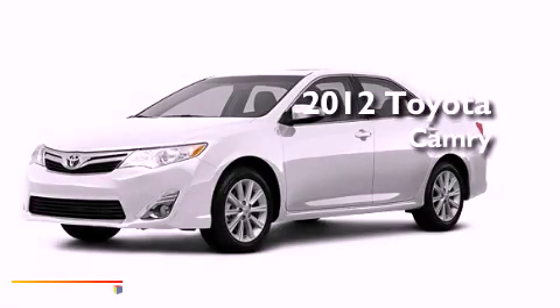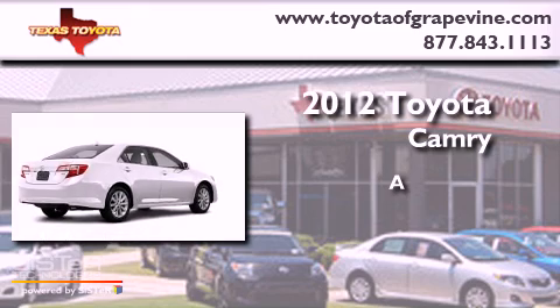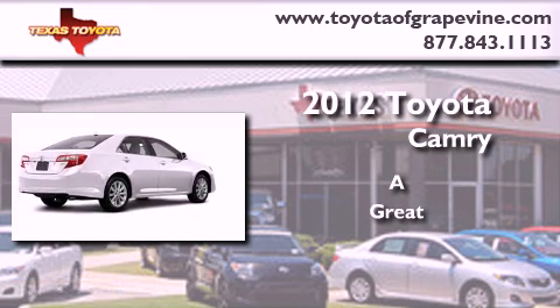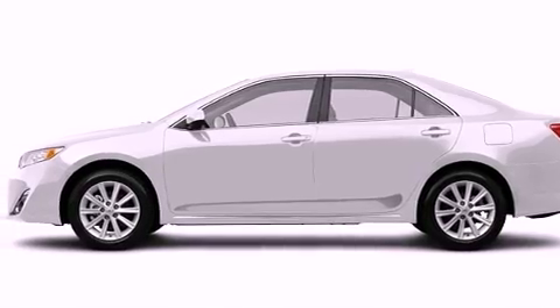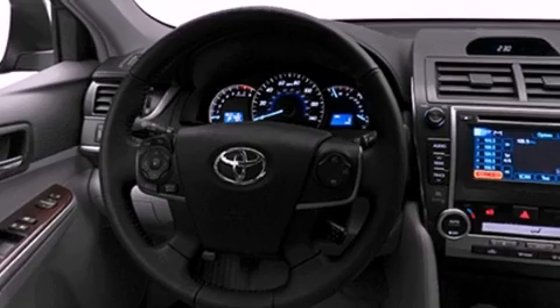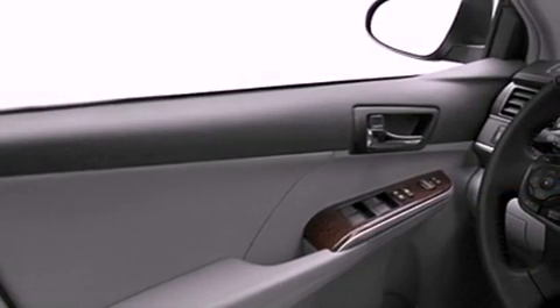This is a brand new 2012 Toyota Camry. Its top features include a rear-view camera, a power moonroof, a speed-sensitive volume control system, commercial-free satellite radio, and a navigation system.